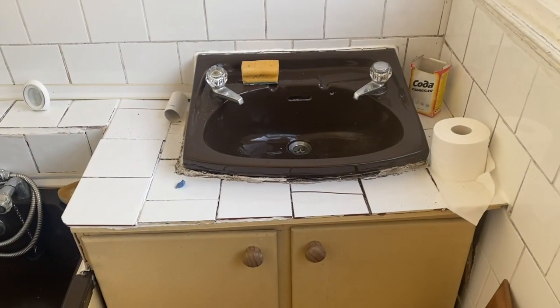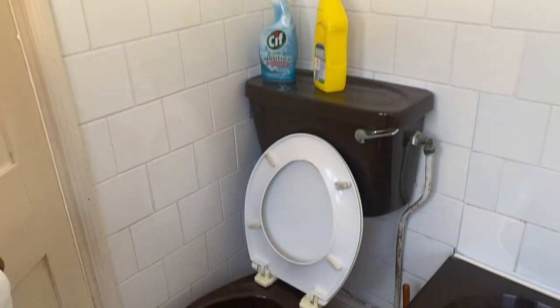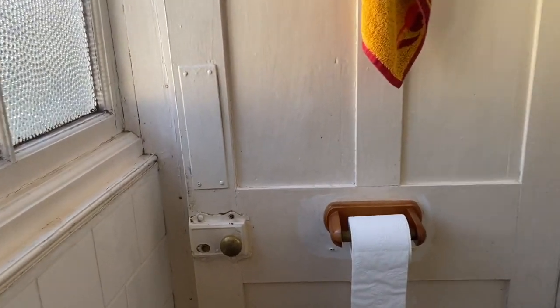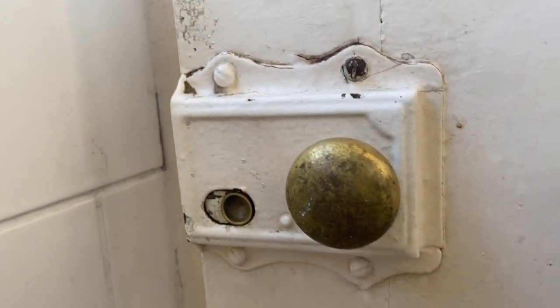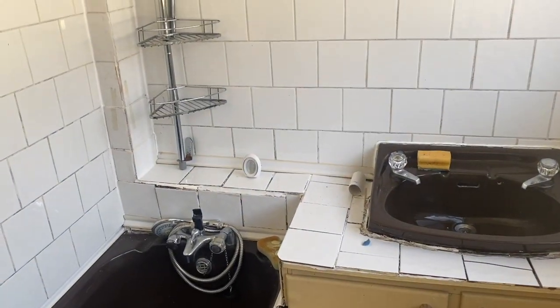So what have we got? We have a wash hand basin — does the job. A very, very cool black bath, or is it chocolate brown? Another original door with a very cool little handle and a surface latch on it. And nice white tiles. I'm going to tell you everything you can do with this place that's not going to freak you out.